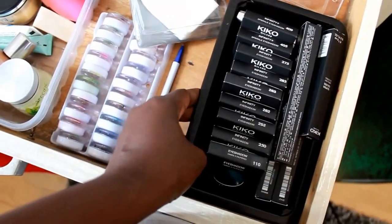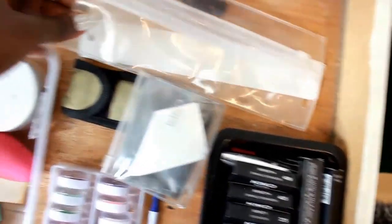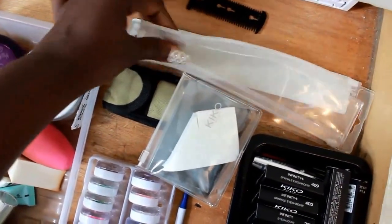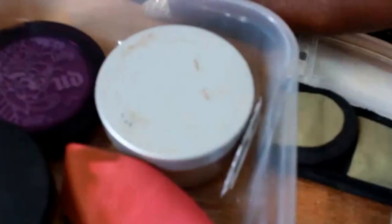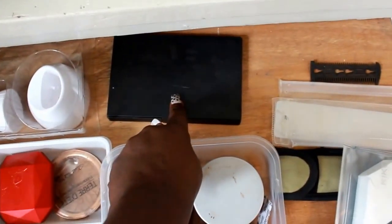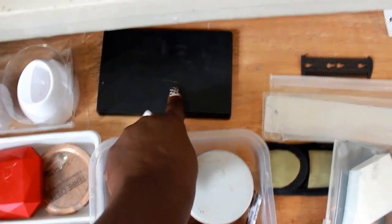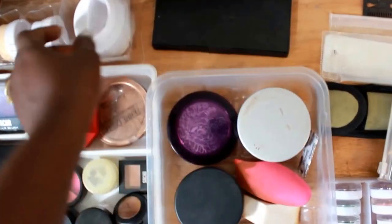Here I have products I recently bought from Kiko Milano — I put them in a haul video. I put them here because I want to give some away. I also have little packets that had makeup brushes in them — I keep those for traveling. There's a palette with lippies that I might get rid of because when I put it on my actual skin I have reactions to it.